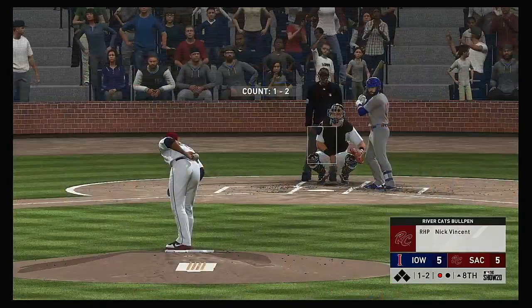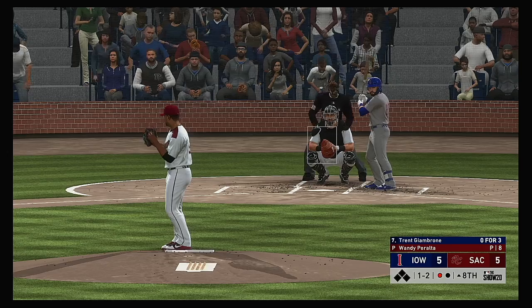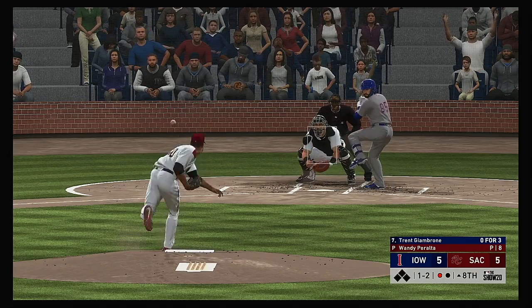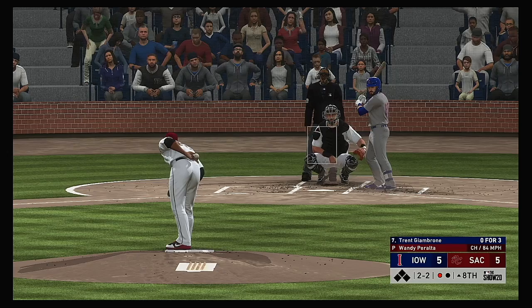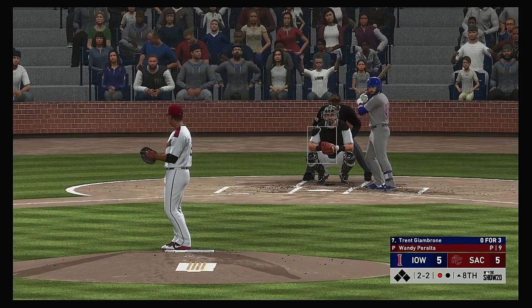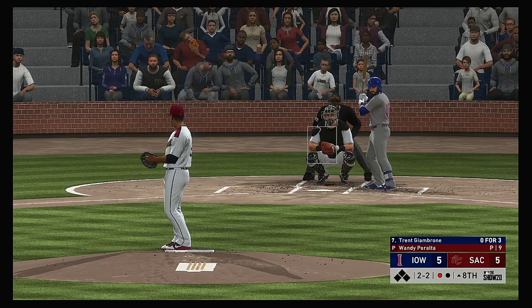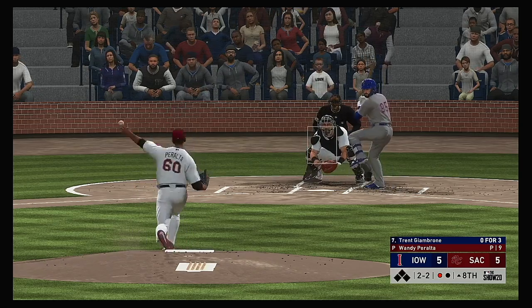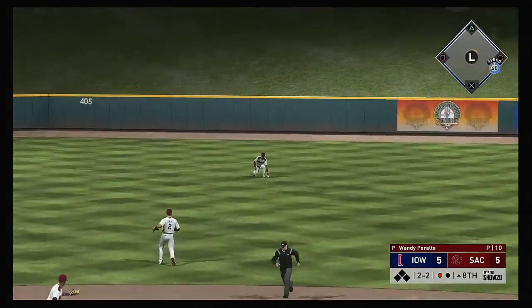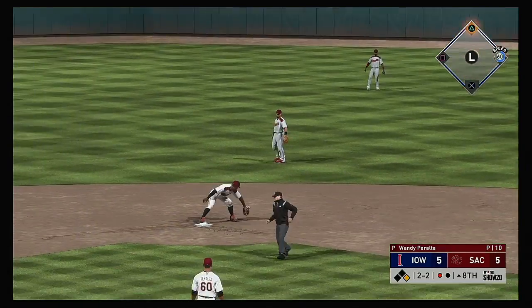At the plate, Trent Jamboni — no hits in three tries so far. He struck out the one time, hit back up the middle, and that finds its way into center for a one-out base hit.